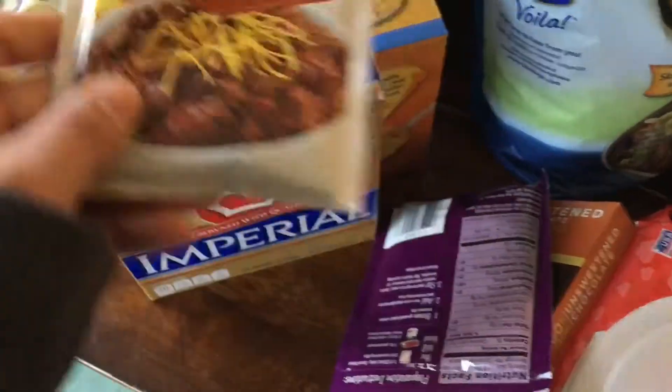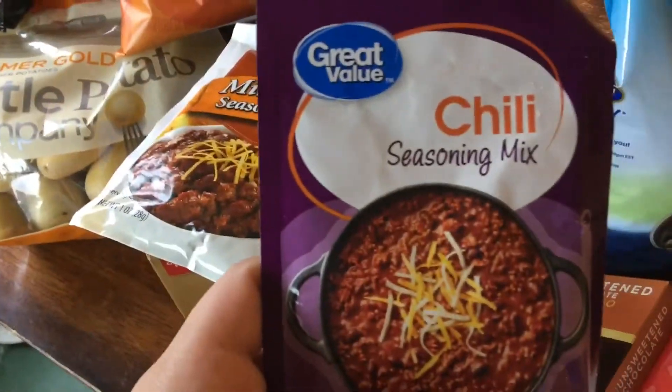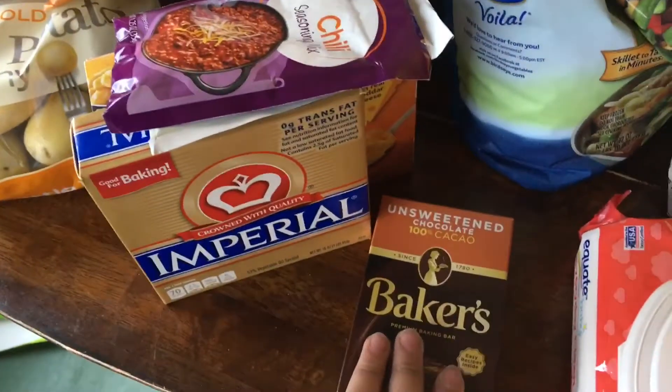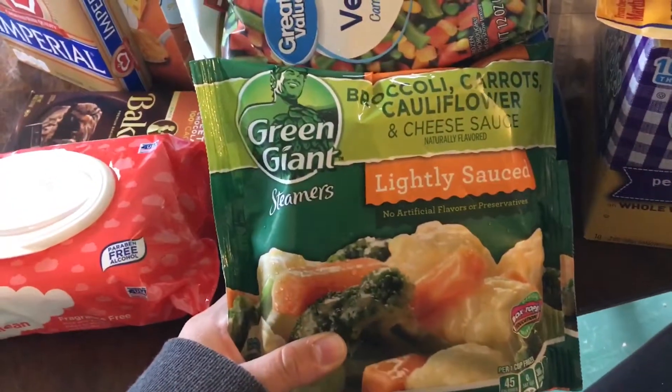I got some Great Value shells and cheese, some Imperial stick butter, Great Value mild chili seasoning mix, regular Great Value chili seasoning mix, and Baker's 100% unsweetened chocolate.